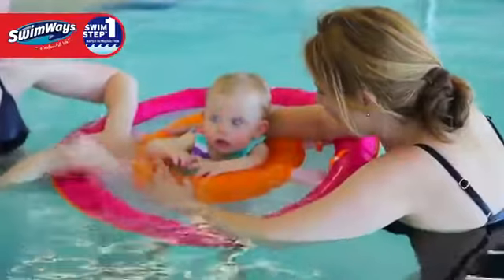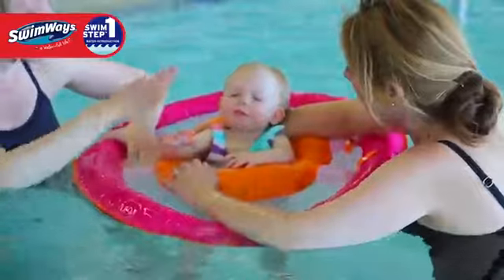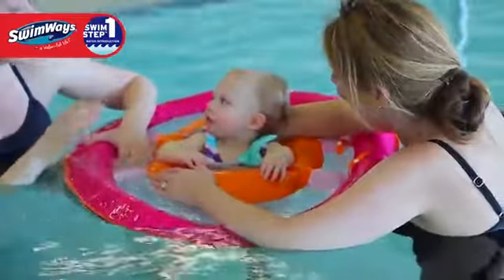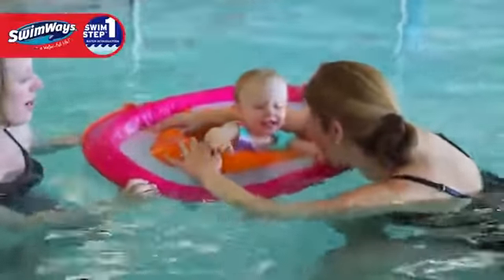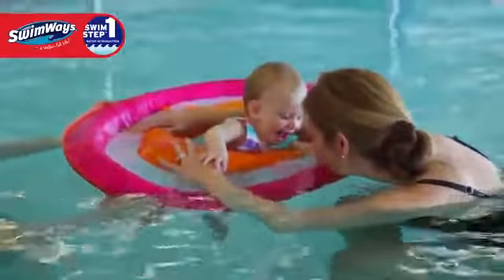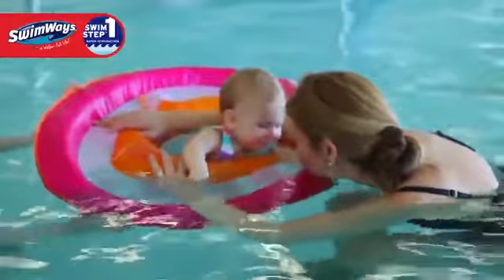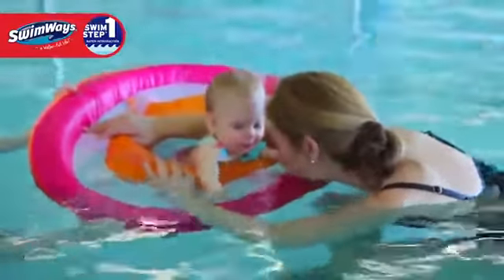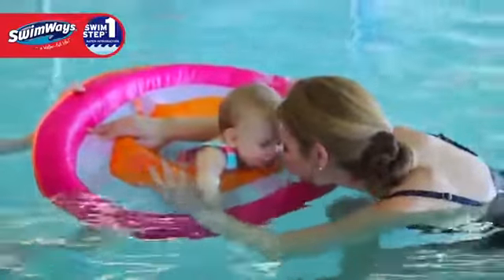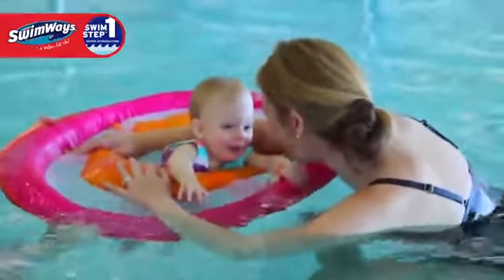If you don't hurry this phase and keep water fun, then swim step two, water exploration, will come very naturally. You can also enroll in a mommy and me class at your local recreation center. These organized programs can also build a sense of structure that can help your child be more comfortable. If your child is already comfortable and happy playing in the water, tune in to swim step two, water exploration — the next step for swimming success where they will learn to balance, paddle, kick, and discover a whole new world of swimming fun.